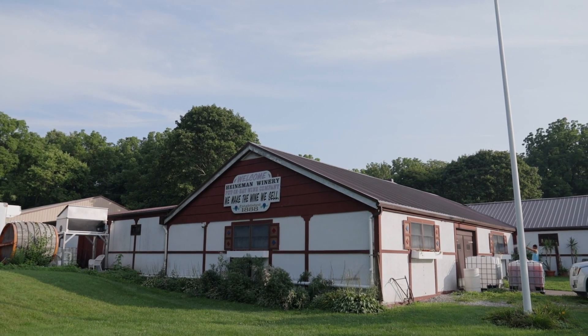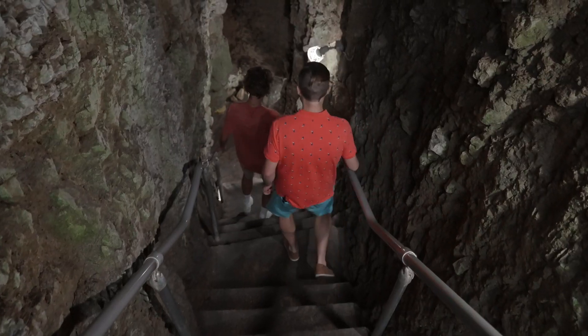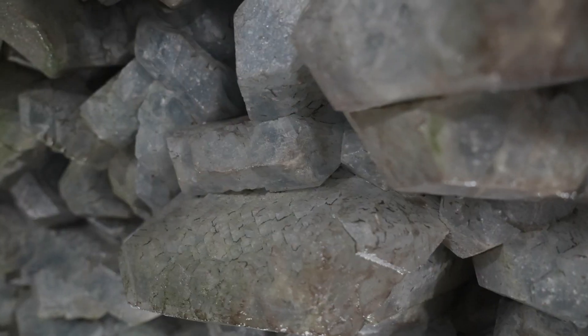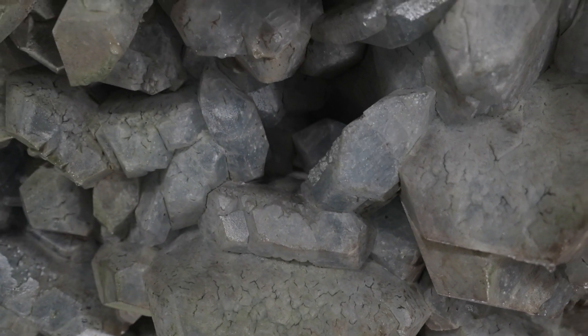Across the street, Heinemann's Winery is home to the one-of-a-kind Crystal Cave. We're going 40 feet below the Earth's surface. We feature celestite crystals — a light baby blue colored crystal found on the walls and ceiling.